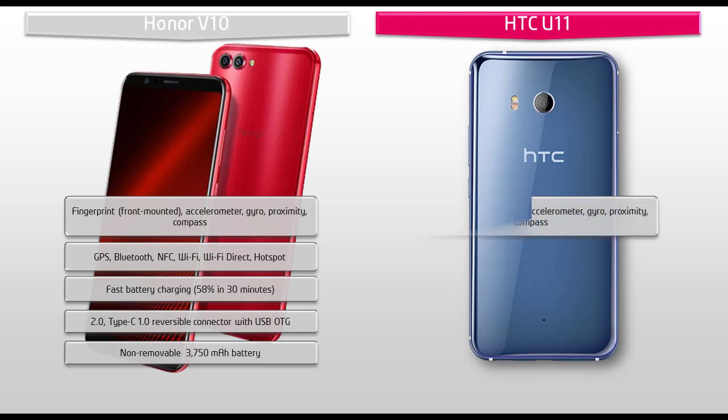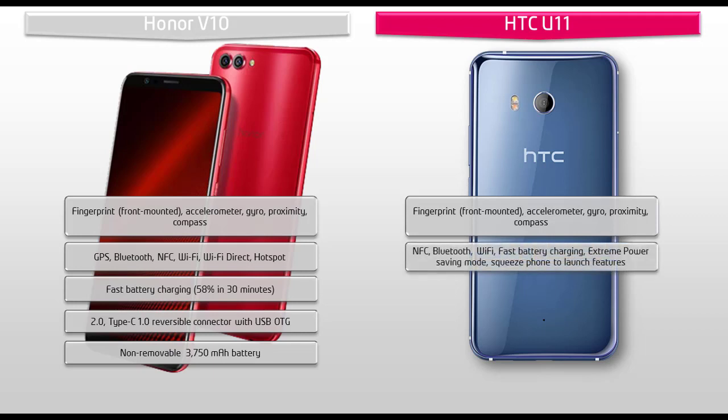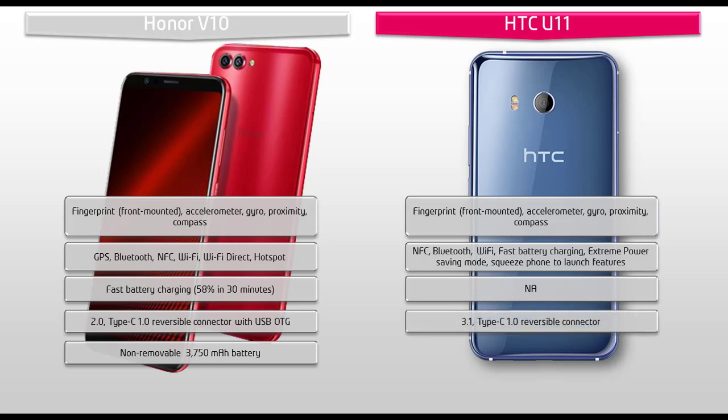Whereas, HTC has placed the fingerprint scanner on the front side of the phone and it comes with different sensors like accelerometer, gyro, proximity, and compass. This phone also has a Type-C 1 reversible connector, fast battery charging with extreme power saving mode, and a squeeze-to-launch feature. The HTC U11 also comes with Wi-Fi, Wi-Fi Direct, hotspot, DLNA, Bluetooth, GPS, and NFC but no FM radio or infrared. This phone is powered with a 3000 mAh non-removable battery.